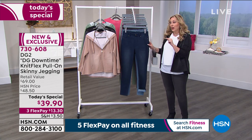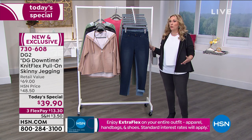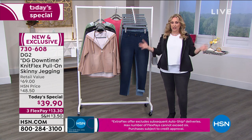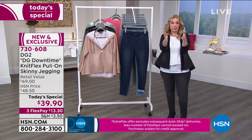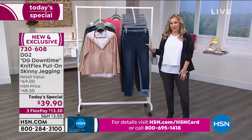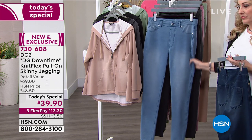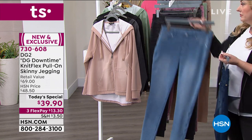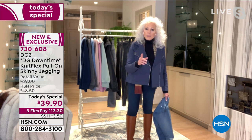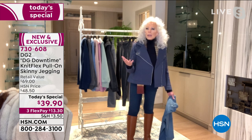If you're a double extra small and you've felt left out, you're not left out anymore — Diane's got you covered. These come in double extra small through 4X and 5X, reflecting the range of American women. Why narrow it and have only people in the middle get to wear the pants? Now everybody can. 60% of American women are over a size 16-18 — why are they ignored?